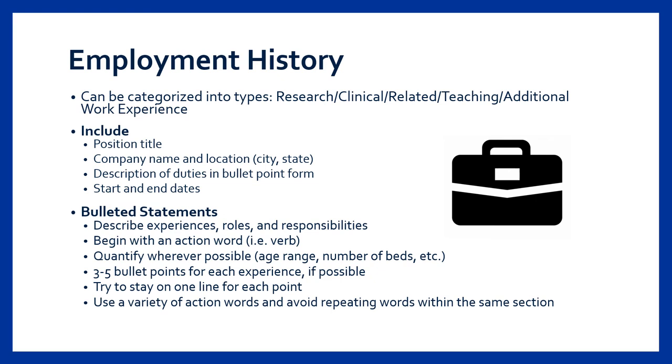For each entry, you should include the company or organization name, position title, location, start and end dates, and three to five bulleted statements that describe your role and responsibilities for that experience.